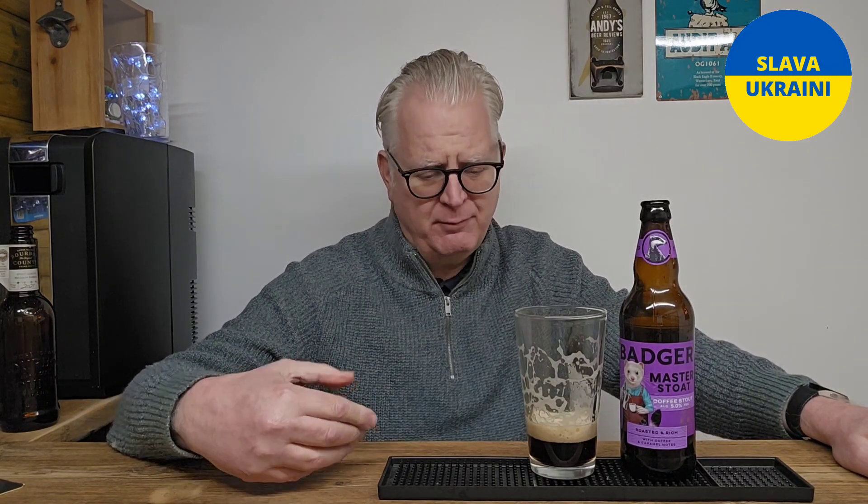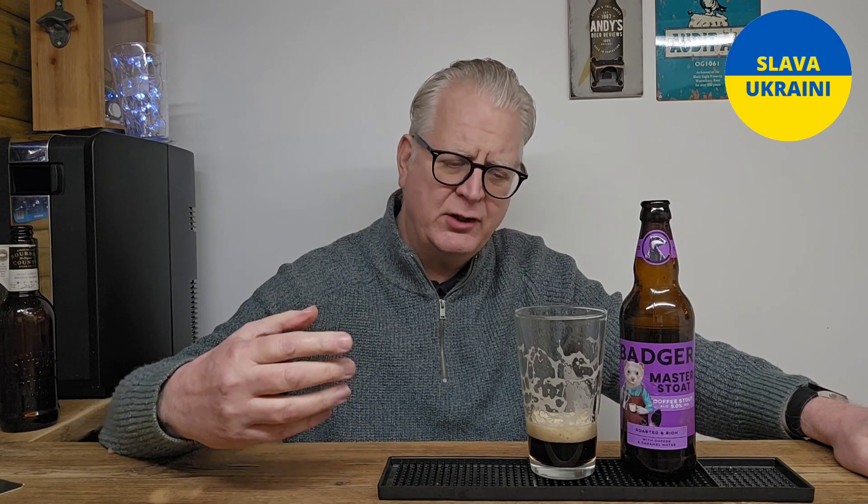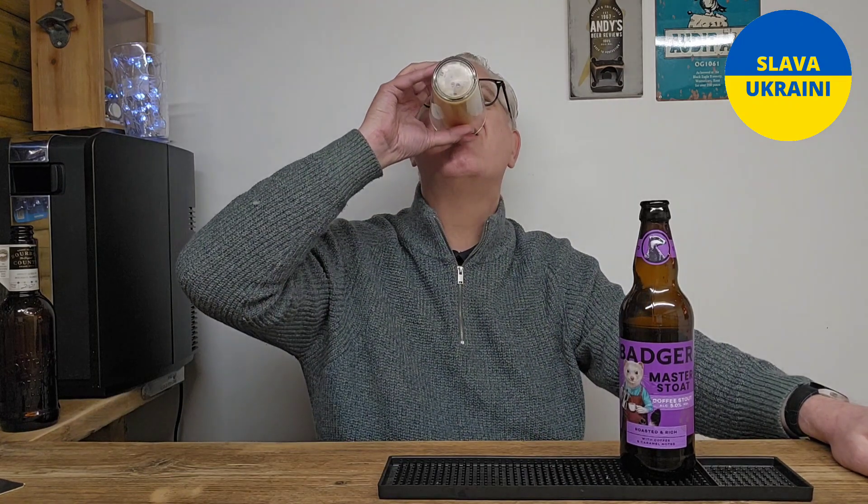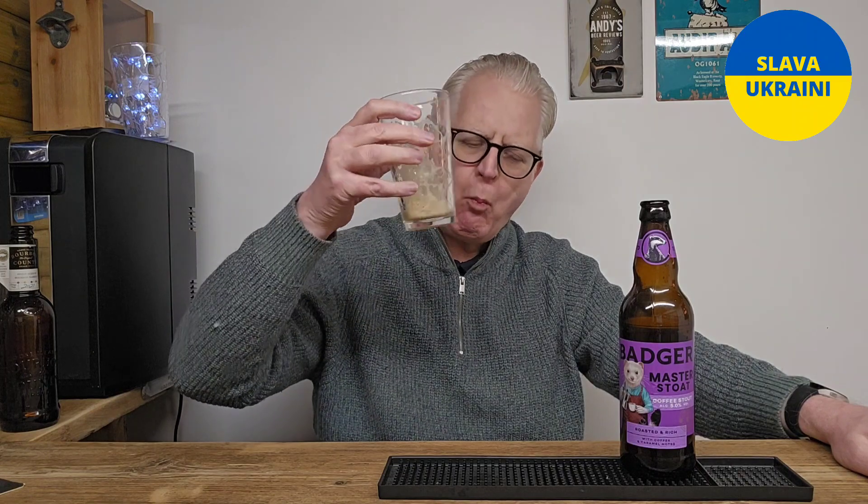Even though for me it's a tad too sweet for my taste, it still feels very moreish. That creaminess and very light carbonation gives it a really excellent mouthfeel. And look how easy that goes down — that is a cracking stout.